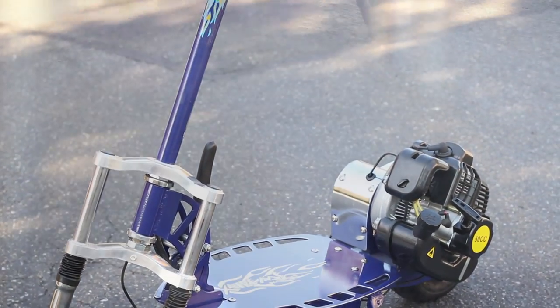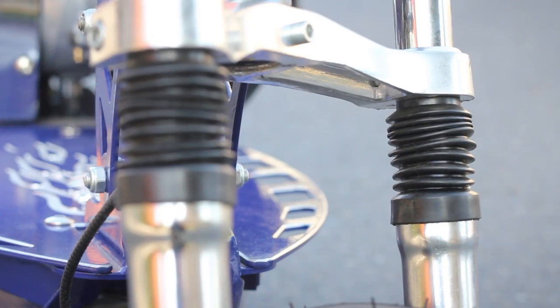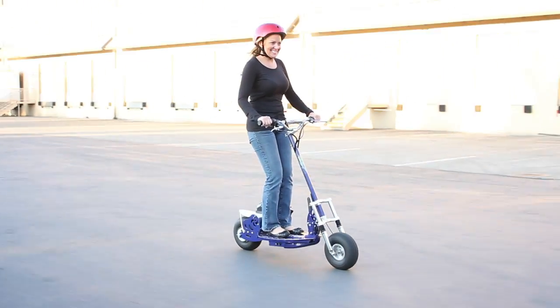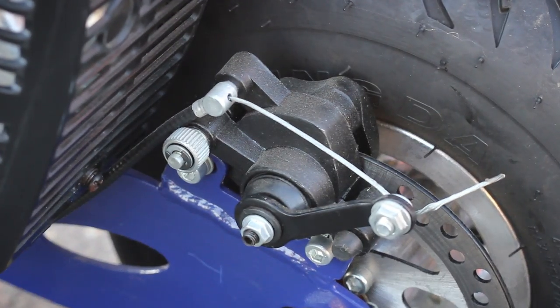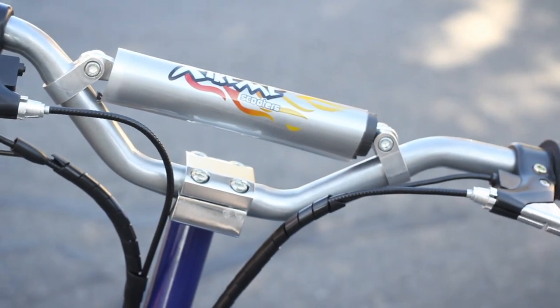The features of this fast gas scooter include an aluminum billet deck and 10 inch air filled tough tires. This tough gas scooter also comes with a dual shock front suspension system. While riding the XG550 you will notice it features the widest deck of all of the scooters we offer. It also features aluminum mag wheels and both front and rear vented disc brakes along with billet racing handlebars.